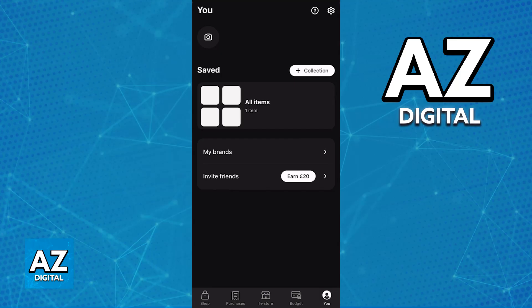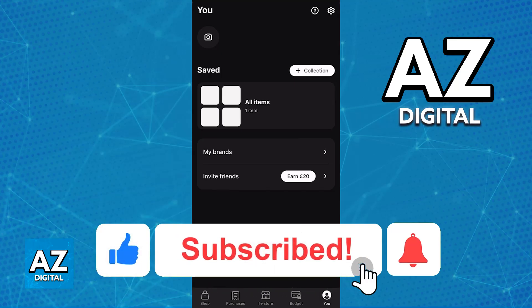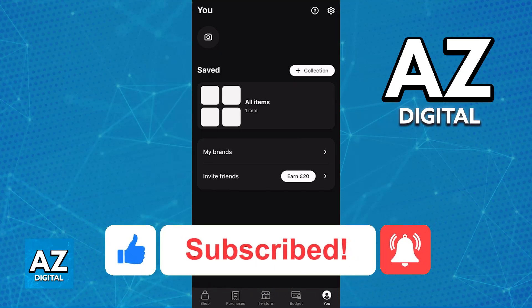As it stands today, it's completely impossible for you to create a one-time card on Klarna, regardless of your region, including the UK of course. If this video cleared up any questions that you had, please be sure to leave a like and subscribe for more very easy tips. Thank you for watching!